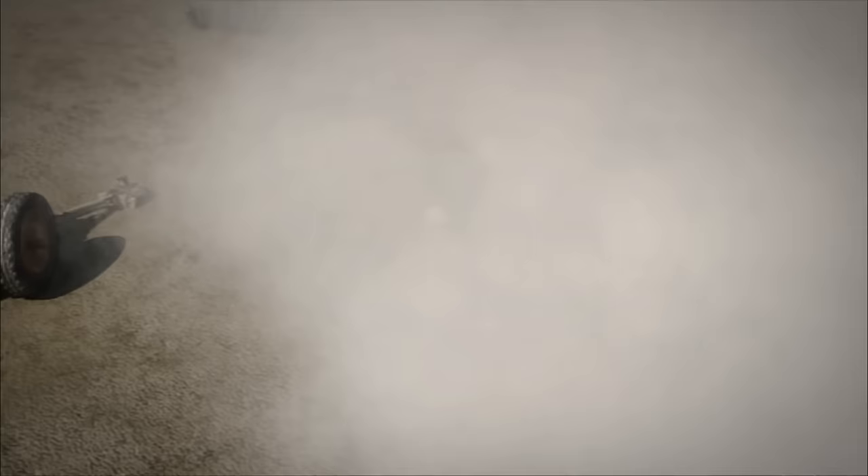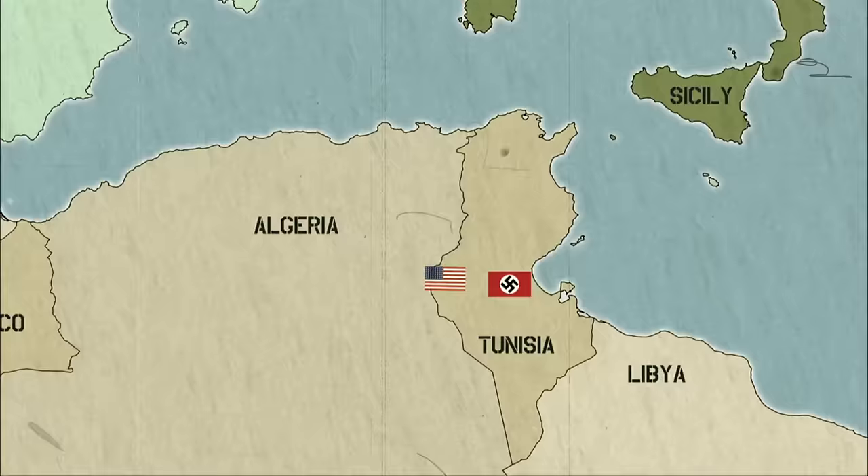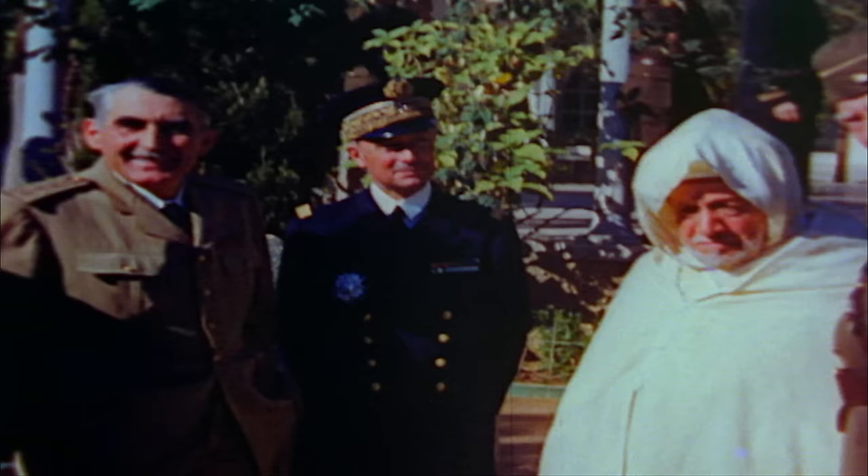"It got pretty rough. We found out real quick that they were shooting real bullets at you." The Americans are on the brink of collapse. The outnumbered Americans could use a tough battlefield commander like George Patton, but he's not in command at Kasserine. He's back in Morocco planning the upcoming invasion of Sicily.